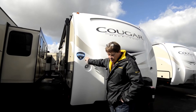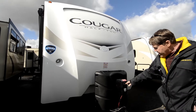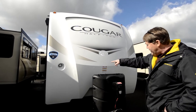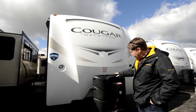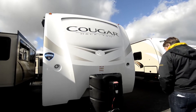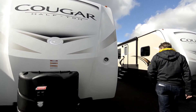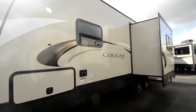Cougar has gone to a three-year warranty on these. You have a power tongue jack with an LED light here, and then two more in the cap. You've got your larger propane tank, and then your two batteries that it comes with will go behind it.